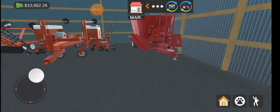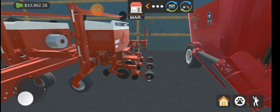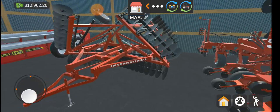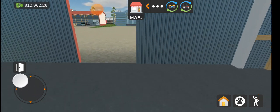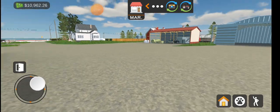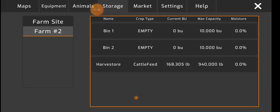Here is my mixer to put the feed in and give it out. This is my planter, this is my plow, and this is my mineral spreader. Then over there is where my chopper goes.